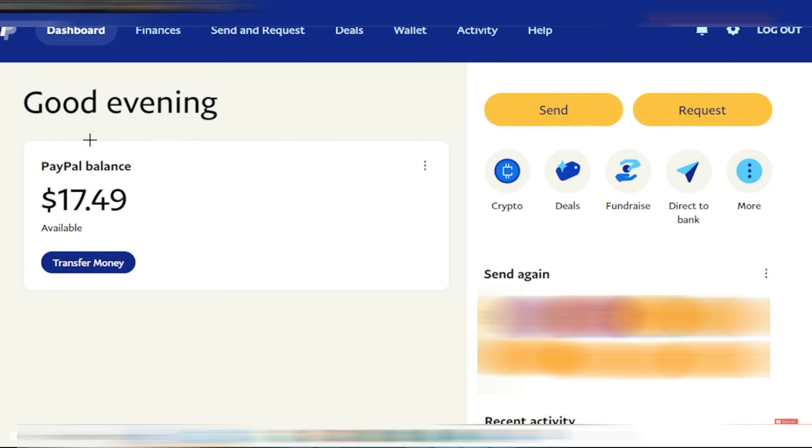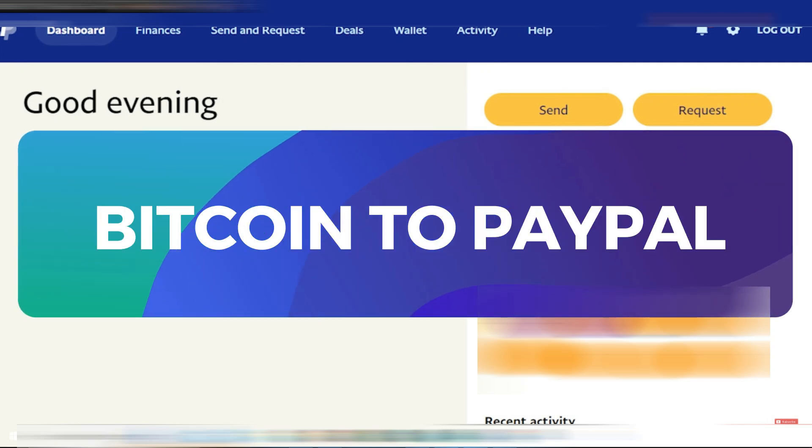Hey guys, in this video I'll show you how to buy Bitcoin on your PayPal account. Alright, let's begin.